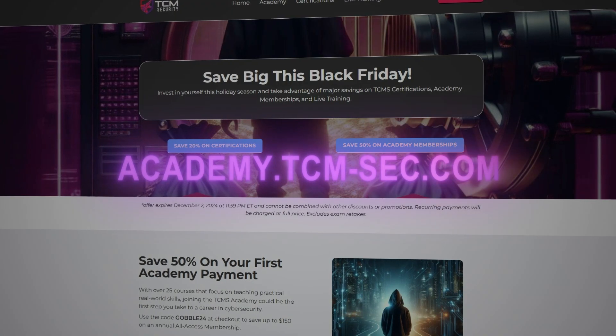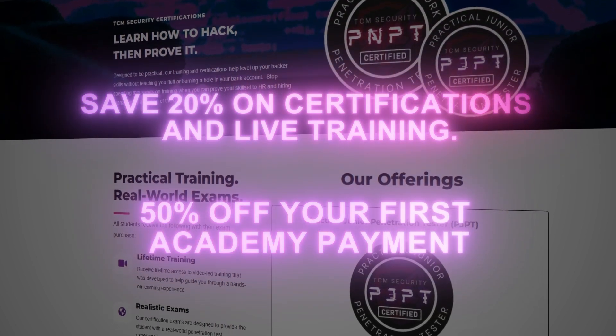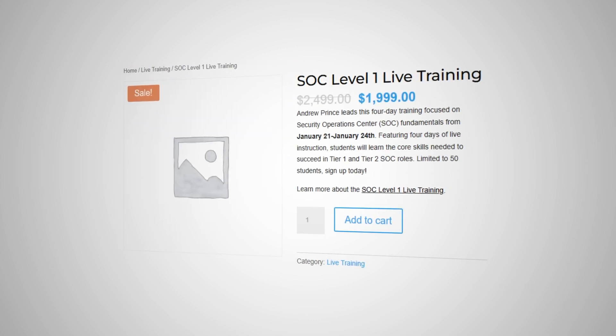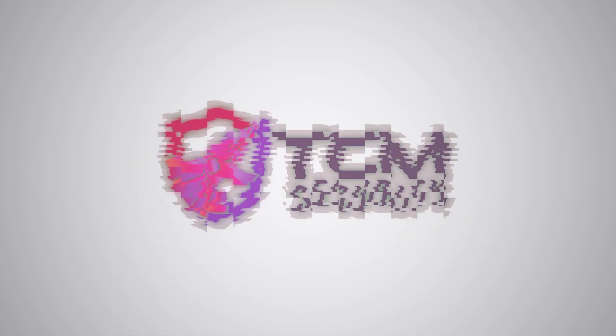Before we continue, a very important announcement. The Black Friday discounts at TCM are live now. From today until December 2nd you can get 20% off all certification vouchers and 50% off your first payment to the Academy. We also have some special never-seen-before bundles on sale and discounts for two upcoming live trainings: the popular Attacking and Defending Active Directory and the brand new SOC Level One live. Seats fill up quickly so act fast. If you've been thinking of taking a TCM certification like the PNPT or upping your skills with hundreds of hours of courses on the Academy, you won't want to miss out on the sale.